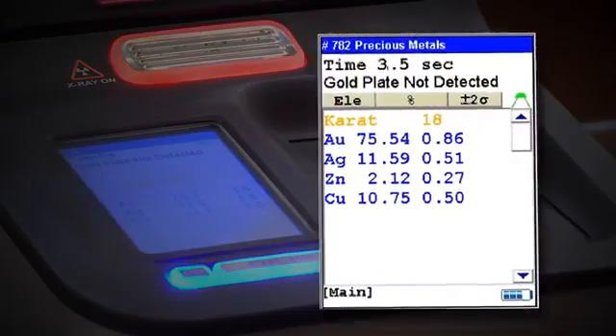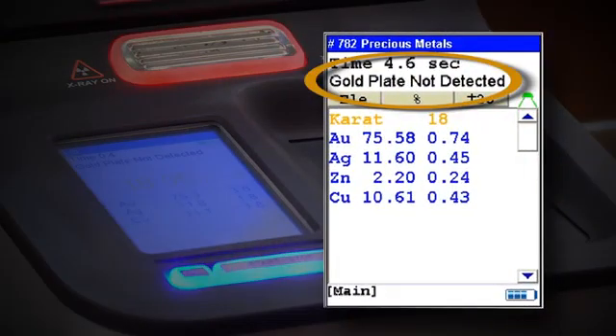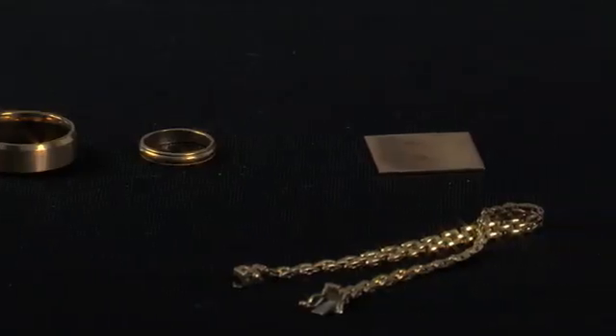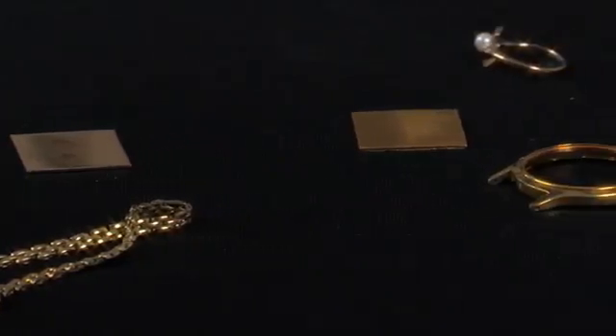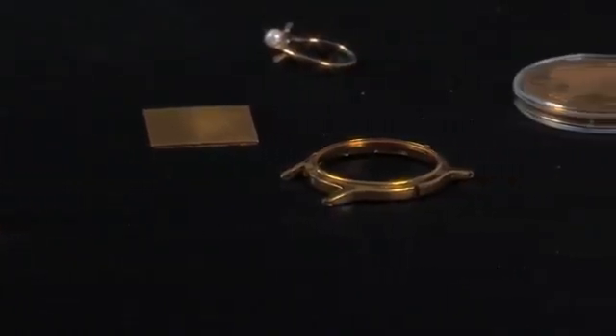Available only with Thermo Scientific XRF analyzers, AUDIT software works for Vermeil as well as gold-plated copper, steel, tungsten, and any other non-gold substrate.